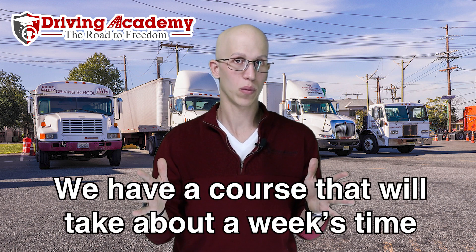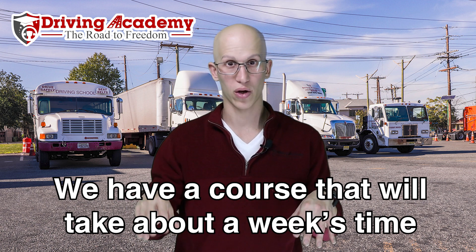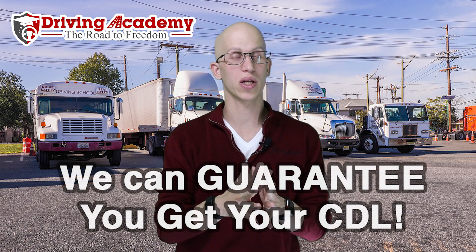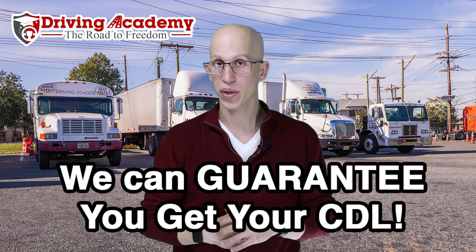We have two main options if you're coming from out of state. First, we have an express course — in one week's time we can get you in and out, with a total of 36 hours of training and two attempts at the road test. That express course is currently about $2,900, but the price could change by the time you watch this video. Second, if you want the guaranteed training course, that gives you three weeks of training — 120 hours of training plus unlimited tries at the test — and the current price is $4,300. If you fail the test for whatever reason, no big deal; we'll try to get you back in as soon as possible, usually within the following week, since we know you want to get back home and it's costing you money to stay. We want to get you in and out in the most efficient timeline possible.